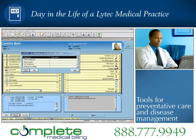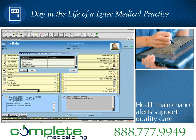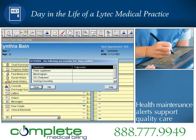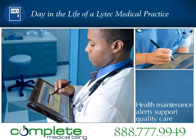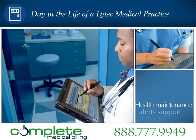Before Cynthia's exam, the nurse opens the chart. A health maintenance reminder automatically appears on the display to let her know that Cynthia needs a mammogram. In addition, she quickly sees all the information she needs to collect. She then records Cynthia's vitals. Dr. Roberts no longer has to wait for the chart to access Cynthia's information — he simultaneously views it and quickly checks Cynthia's cholesterol. When the nurse is done, he is ready to see the patient.